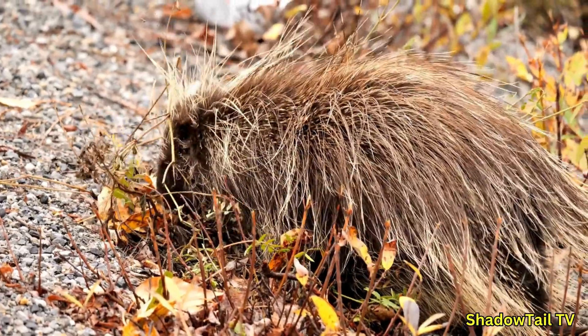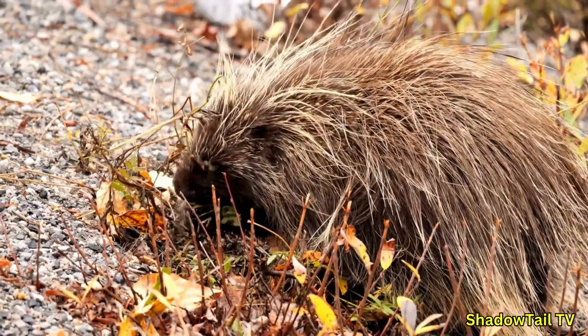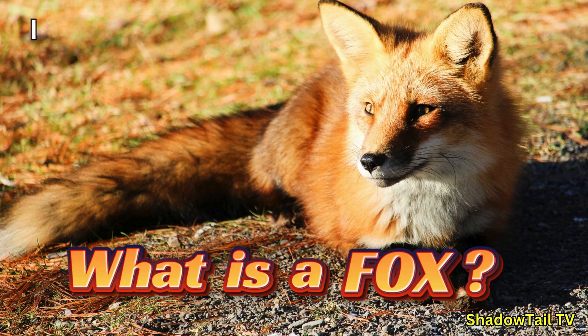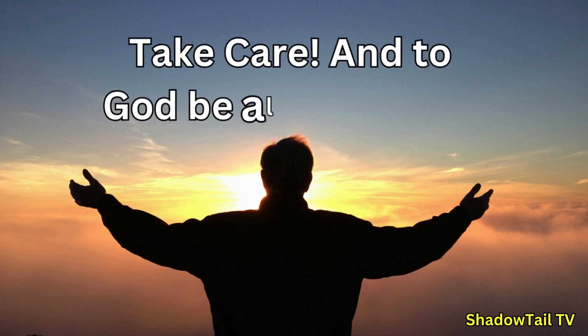There you have it — now you know what porcupines are, what they do, and how they behave. Thank you for watching, and I hope to see you in the next one, Lord willing. Take care, and to God be all the glory.